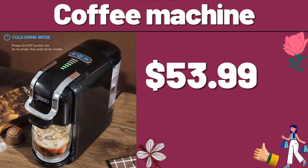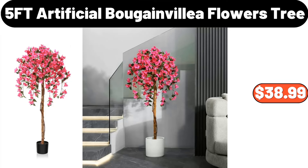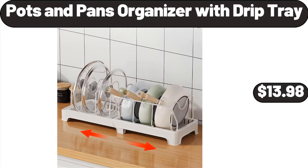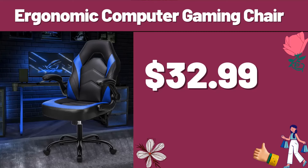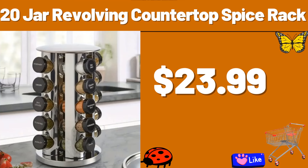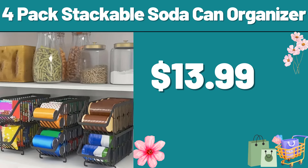Coffee Machine, $53.99. Adhesive Wall Hook, $3.99. 5-Foot Artificial Bougainvillea Flowers Tree, $38.99. Pots and Pans Organizer with Drip Tray, $13.98. Square Vitrell Serving Bowl Set of 6, $12.99. Ergonomic Computer Gaming Chair, $32.99. 20-Jar Revolving Countertop Spice Rack, $23.99. Silicone Muffin Pan, $1.99. 4-Pack Stackable Soda Can Organizer, $13.99.